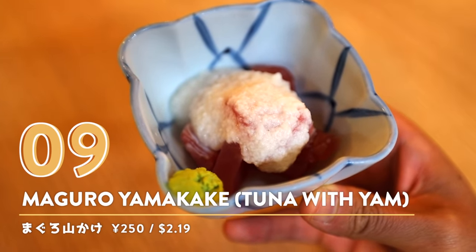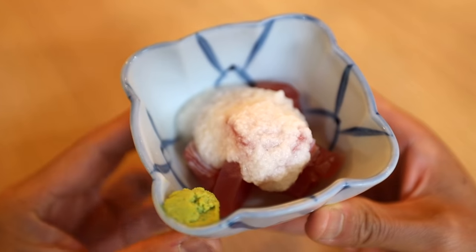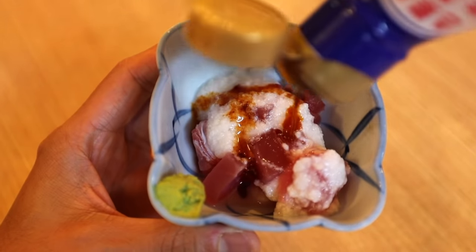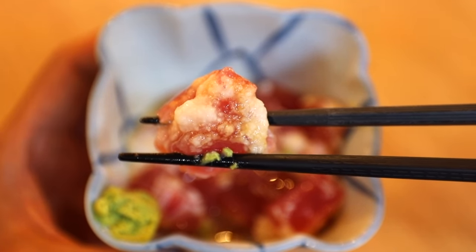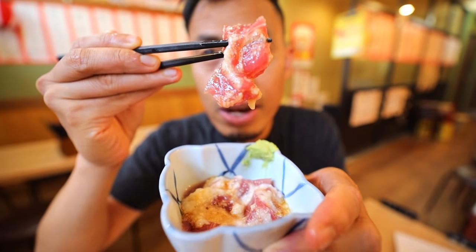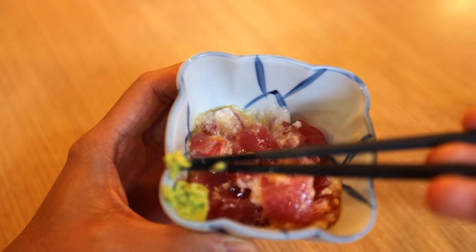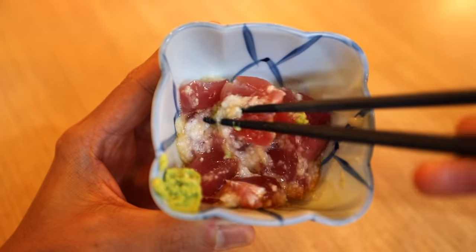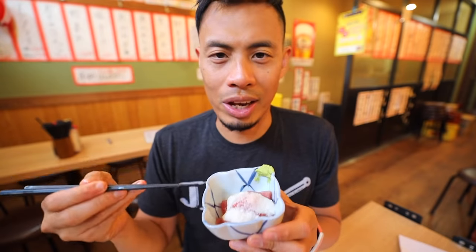Number nine: Maguro Yamakake — tuna sashimi with grated yam topping. Basically it is tuna sashimi, and on top of it there's a grated yam. Then you take soy sauce and drip it on top like you normally would. The yam itself has kind of a gooey and slimy texture, but the reason why it's really nice with sashimi is that when you pair it with the soy sauce, it picks up a lot of that soy sauce flavor. You have the sashimi and then the yam coated with soy sauce. In western countries everyone is familiar with sashimi, but they probably don't venture off and go with a grated yam on top.